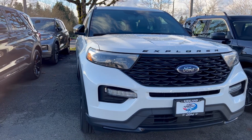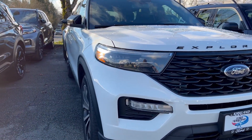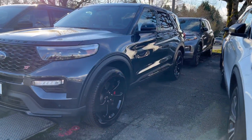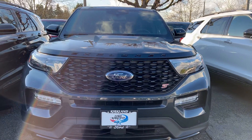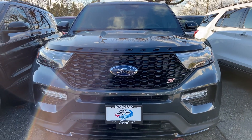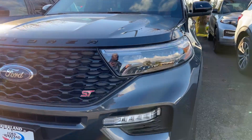For fuel economy on the ST Line, you get 20 miles per gallon in the city and 26 miles per gallon on the highway. On the ST you get 18 miles per gallon in the city and 24 miles per gallon on the highway.